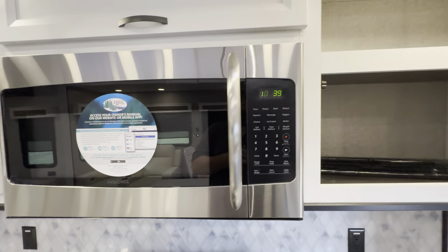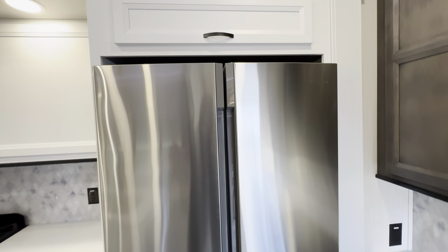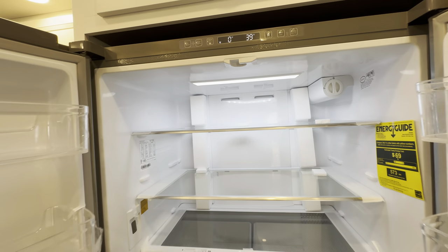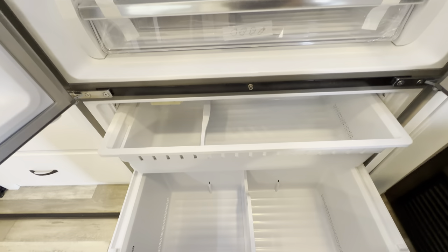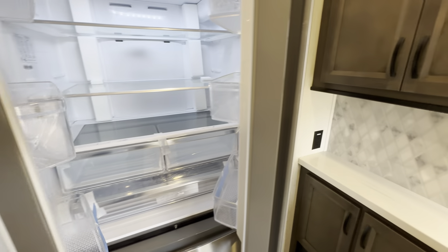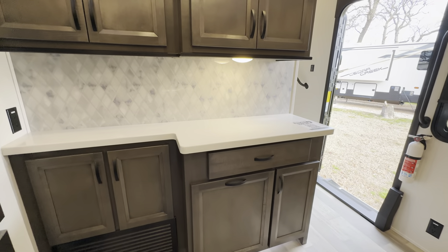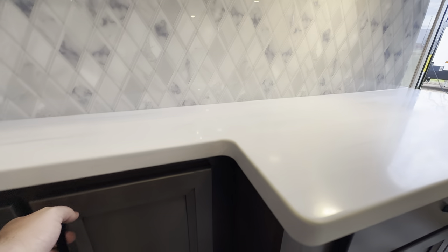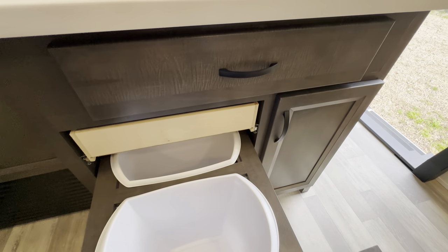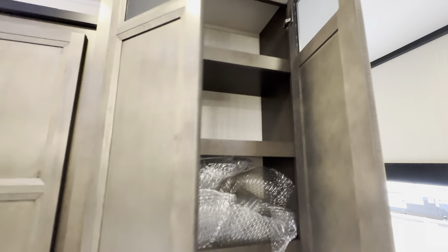There's an Insignia microwave with storage all up and around it. You also have the Insignia refrigerator — this is a 20 cubic foot residential refrigerator, which is key for longer stays. You can put a week's worth of groceries in this thing, absolutely no problem. You also get a split zone for the freezer, and that center partition is adjustable. Back here is a perfect place for a pantry door. You also get extra countertop space with another outlet, a light, a nice backsplash, a pull-out garbage can, and more storage to the right and up above.